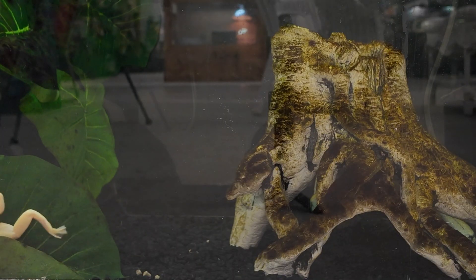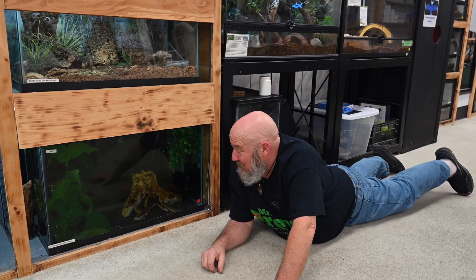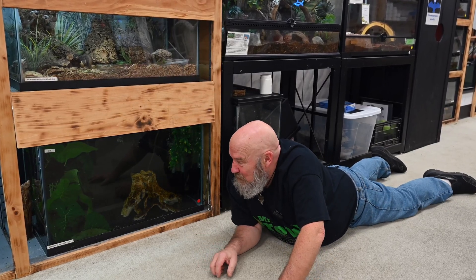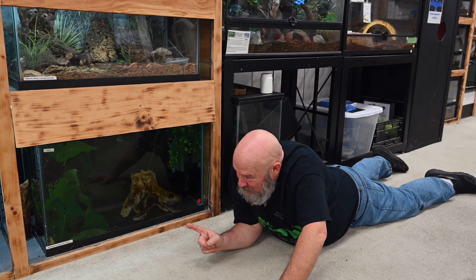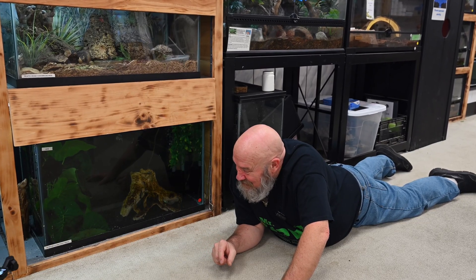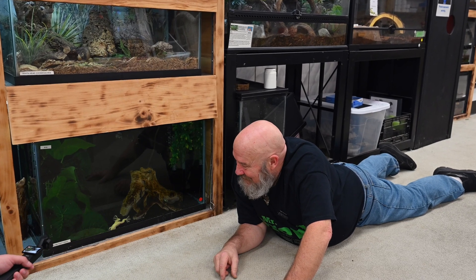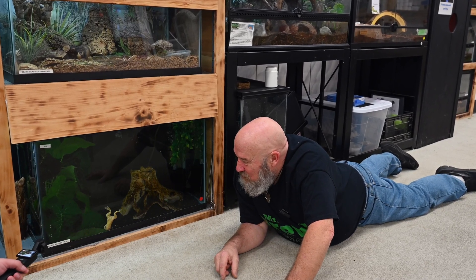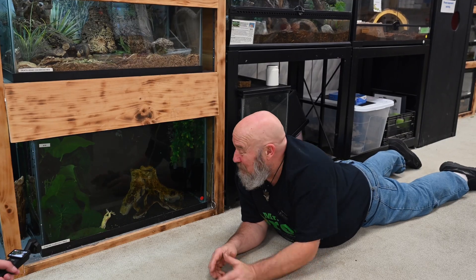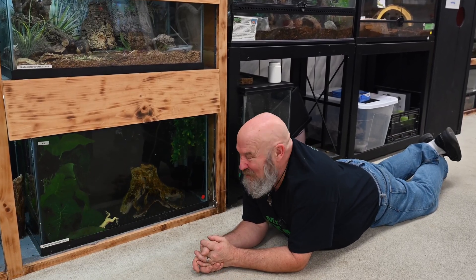Look at him go. He's hiding behind the leaf and he's gonna pop back out because there's no food back there, so he'll come out. There he is. He'll find his way back out. Sometimes we'll put fish in there and he'll try to go after them, but the fish are too fast for this guy.